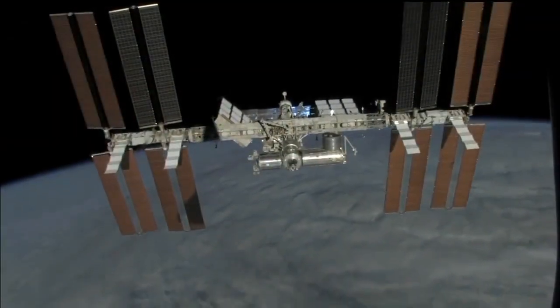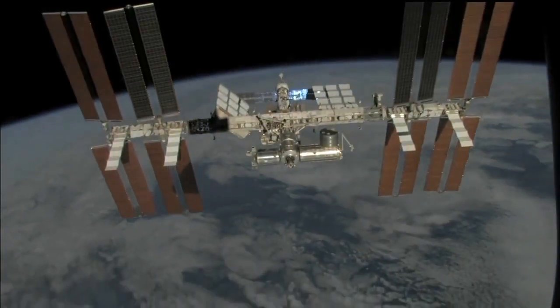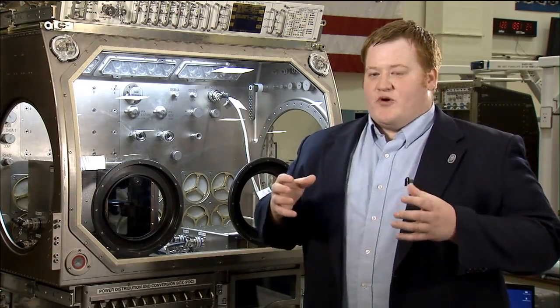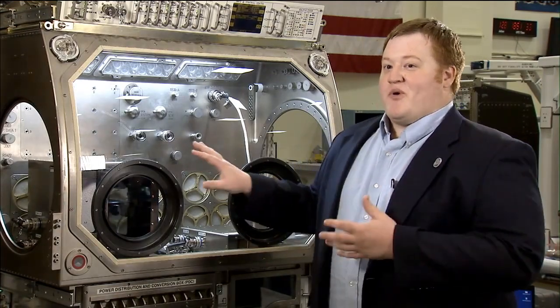The ISS is a unique platform. You can test things for long durations in that environment. For us, we're trying to see if the things we've learned apply still to the long-duration environment. Technology and sciences are being explored every day that's going to help us along the line, and the commercialization aspect of that is really important because we have a permanent facility up here.